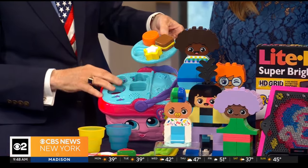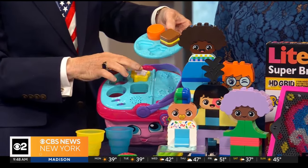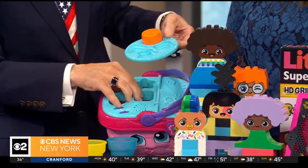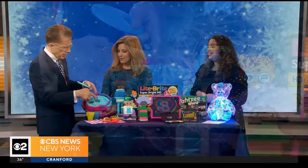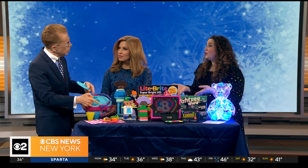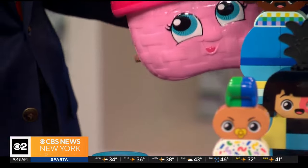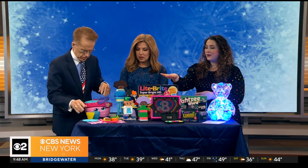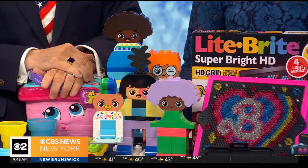We're going to start with the Shapes and Sharing Picnic Basket from LeapFrog. It's so cute — kids can practice their shape sorting with the little pieces. You've got a sandwich, a piece of watermelon, an orange, so you're learning all about healthy eating. It also prompts good behavior — it teaches them how to ask for foods politely, saying please and thank you. You get a little role play out of it too, so you can have a cute little picnic with your toddler.